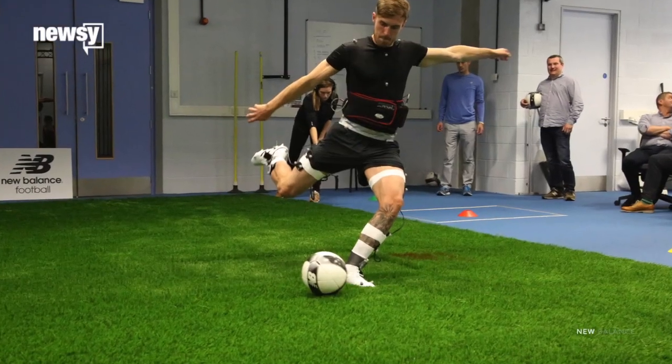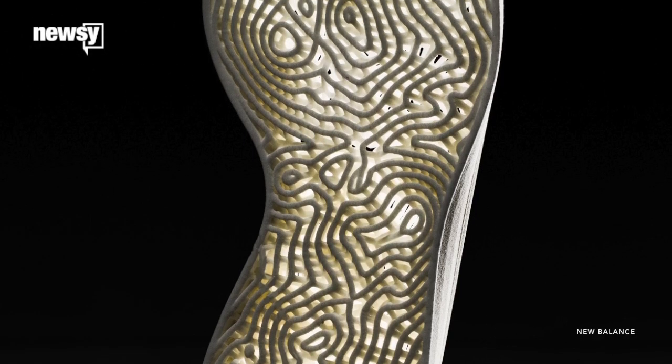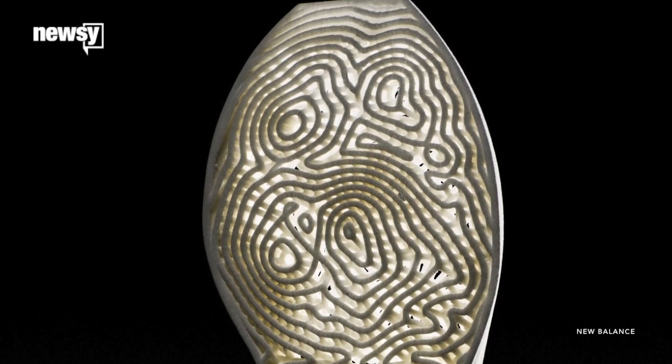Being first to market with this technology is a big win for New Balance. Competitors Nike and Adidas have also been working on their own versions of 3D printed shoes.